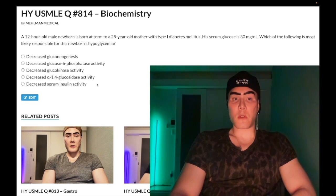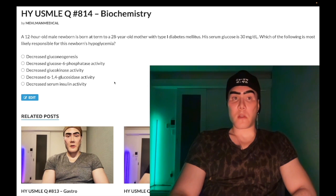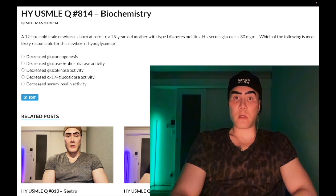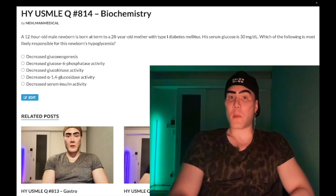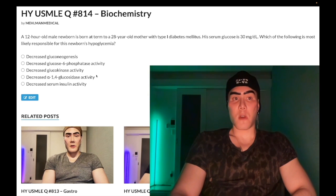Choice D: decreased 1,4-glucosidase activity — wrong answer. Also known as lysosomal acid maltase, Pompe syndrome, Pompe disease, glycogen storage disease type 2. This presents as a child with cardiomyopathy and hepatomegaly. If you see a big paragraph listing glycogen storage disease enzymes and it mentions cardiomyopathy, that's Pompe — lysosomal acid maltase. Wrong answer here.